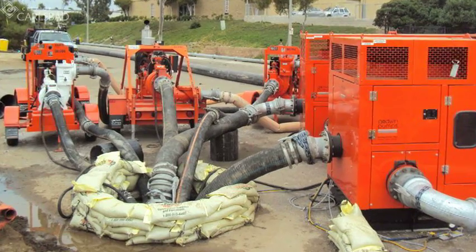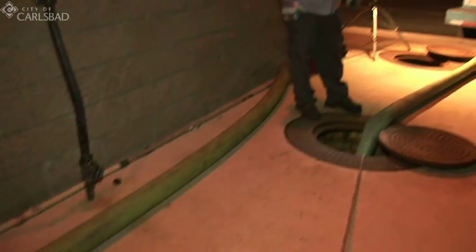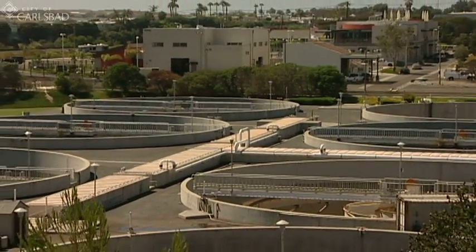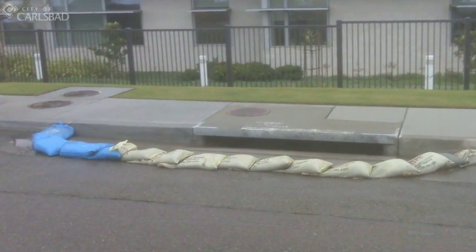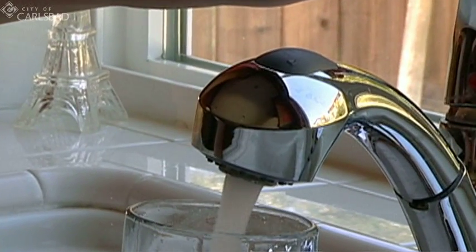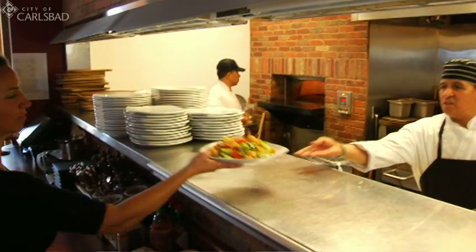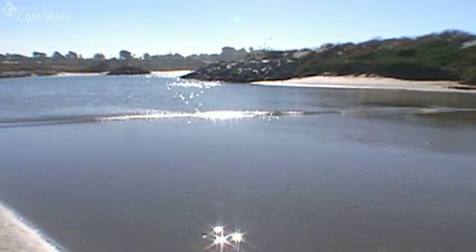Once identified, the first step is to contain the spill. Spills can be contained by vacuuming the sewage into large tanker trucks and taking it to the local treatment plant. Temporary berms can be installed to keep sewage away from the public and away from gutters that lead to the ocean. Every effort is made to avoid disrupting water and sewer service for residents and businesses during repairs. The city works hard to keep spilled sewage from entering creeks, lagoons, or the beach.